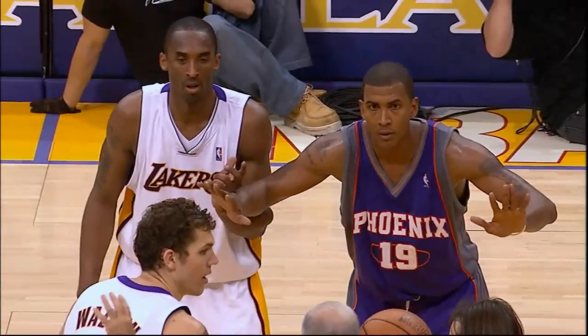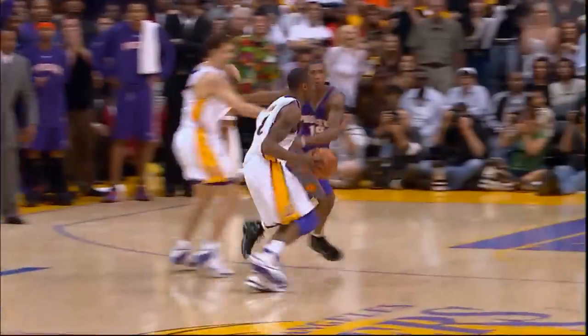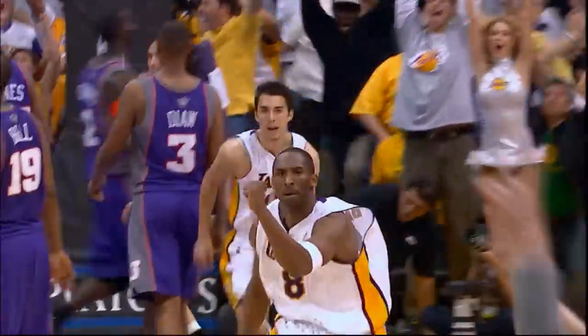Six and one tenth seconds remaining in overtime, and the Suns leading 98-97. Tip-in by Walton, flicks it outside to Kobe, takes it to mid-court. Kobe, inside the three-point arc, fades and fires — and hits at the buzzer. Kobe Bryant has hit the shot at the buzzer.